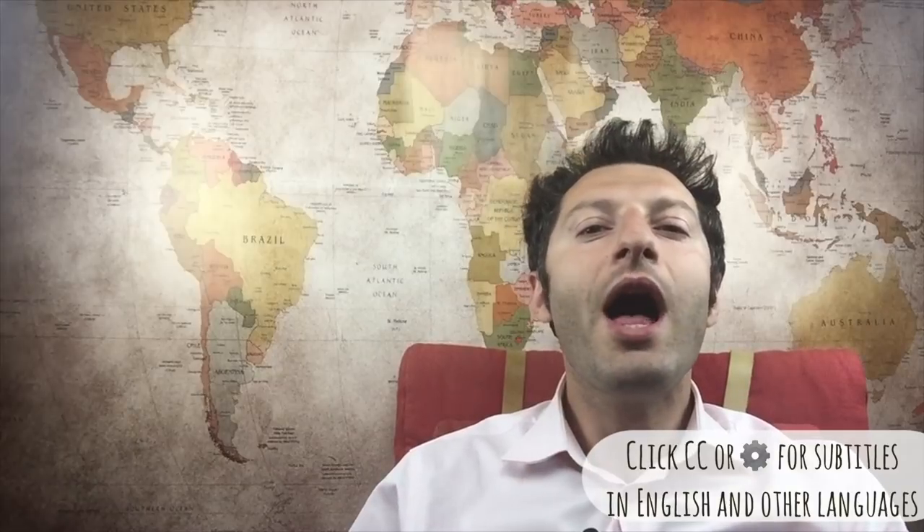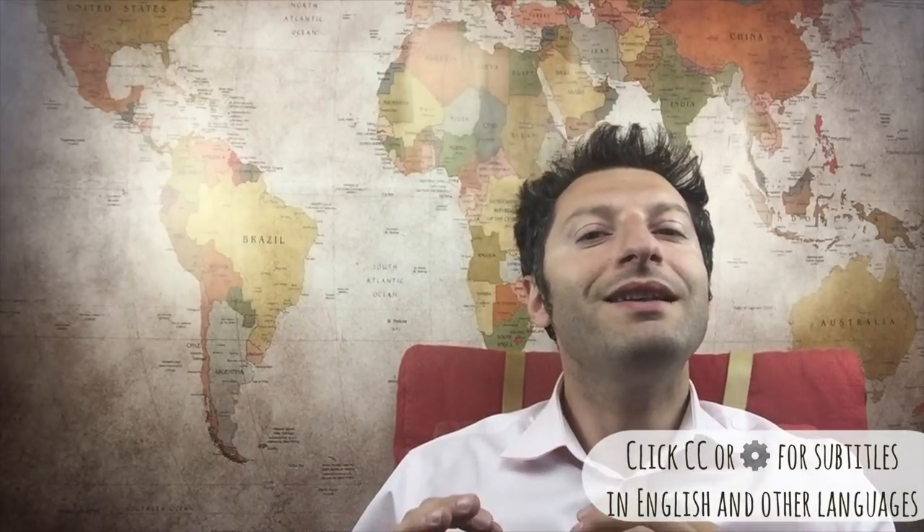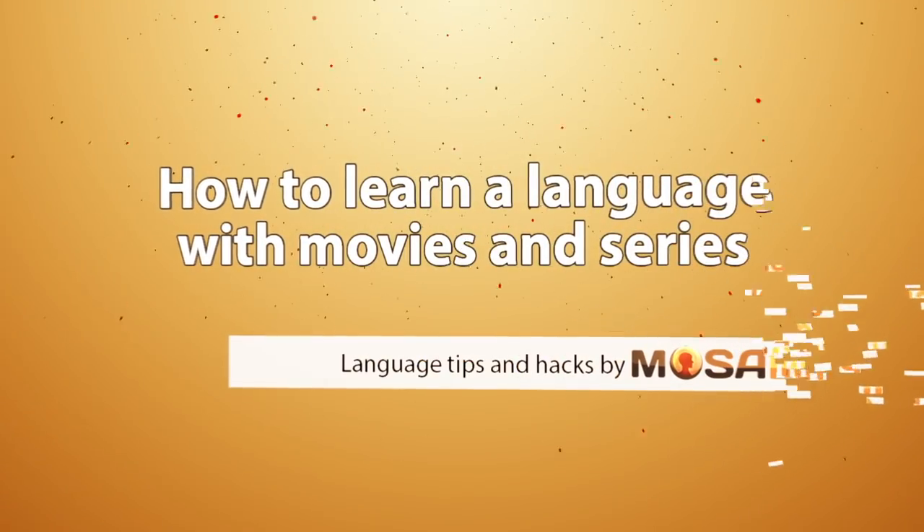At the end of this video, you'll know how to really watch movies and TV shows to improve your language skills. I've been using movies and series to learn languages for years. For example, I have to say that without Friends, my English would not have progressed so fast as it did during my university years.